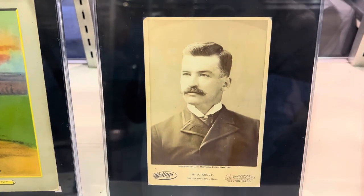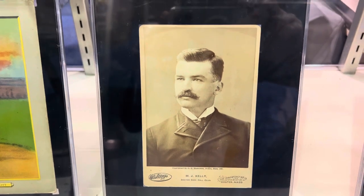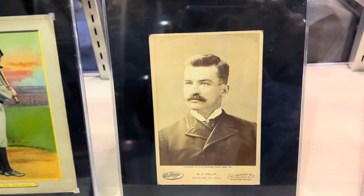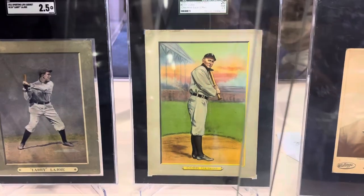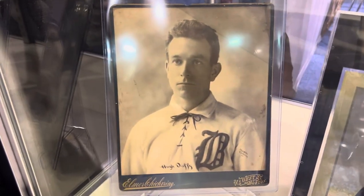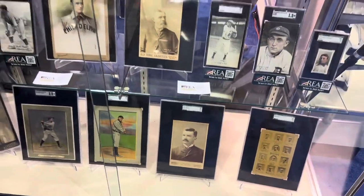My favorite of them all — this is the card I would love to own. The 1887 cabinet, the Mike Kelly cabinet. Wow, that's a dream card for me right there. Check out the Ty Cobb cabinet. And look at this cabinet photo of Hugh Duffy — is that beautiful or what? These are big, big cabinets, big cards.